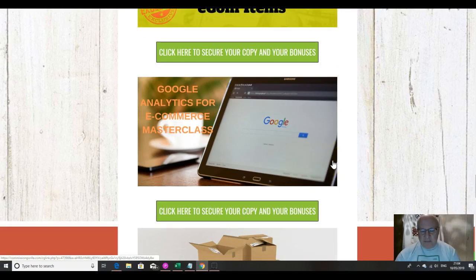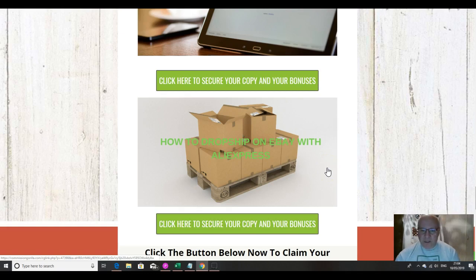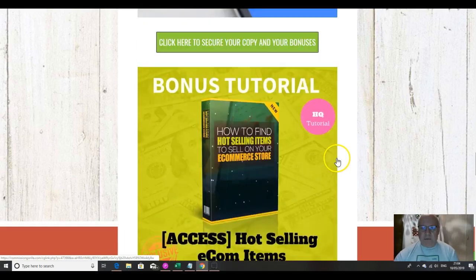The fourth thing is a masterclass on Google Analytics for e-commerce. Keeping the right stats is the best way to stay ahead, and this one-and-a-half-hour masterclass will show you how to use Google Analytics to maximize your stats and therefore your conversions. And finally, slightly different to running a store, I'm going to show you how to drop ship on eBay with AliExpress — an extra income stream showing you exactly how to maximize earnings on eBay by drop shipping with AliExpress. So those are my five custom bonuses.